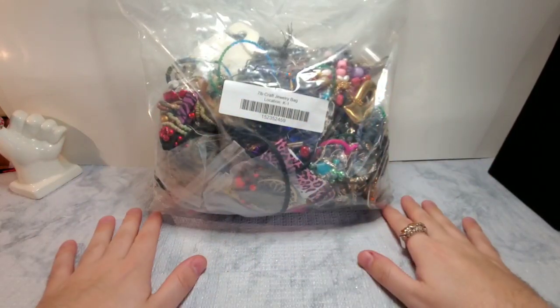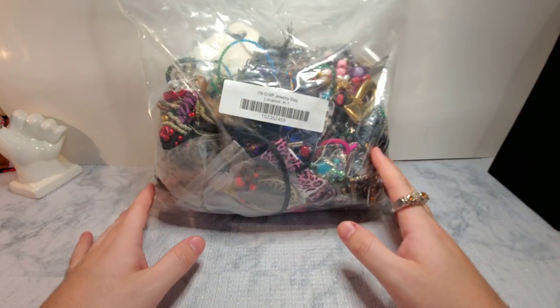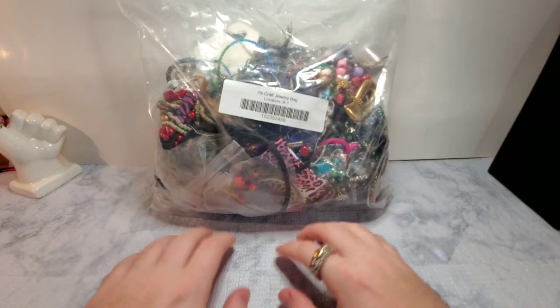Hi guys! Welcome back to my channel. My name is Brighton and I am a part-time reseller on Poshmark and Mercari.